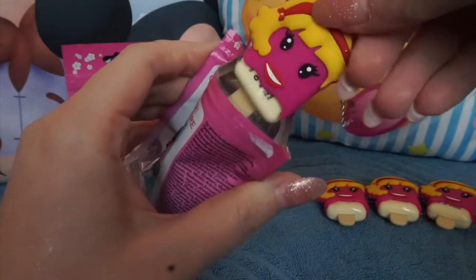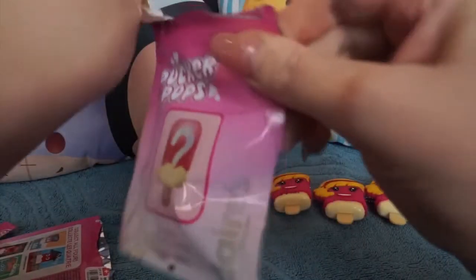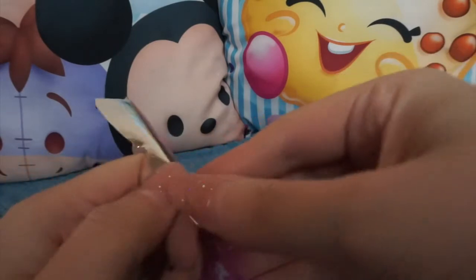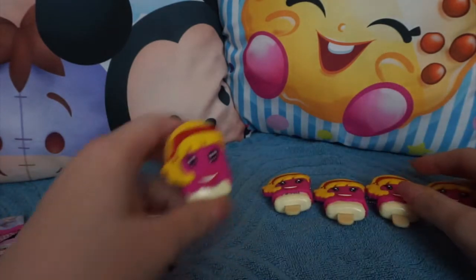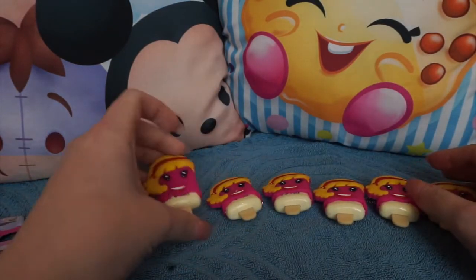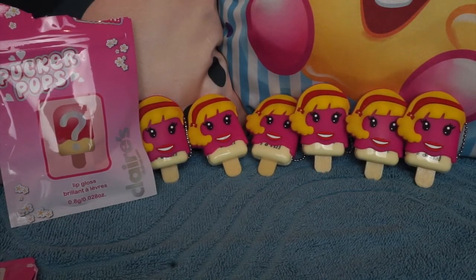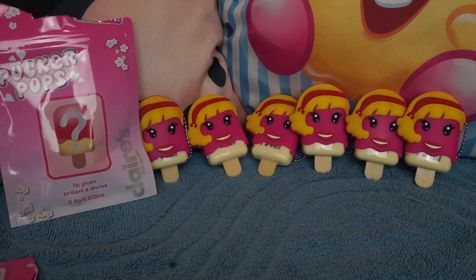Oh no Whitney, what are you doing to me? Last one, guys — fingers are well and truly crossed. Oh no, can you see who that is? It's Whitney yet again! This is the most unluckiest blind bag opening I think I have ever ever had.